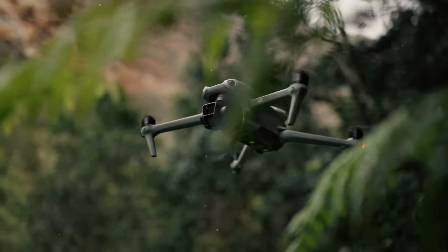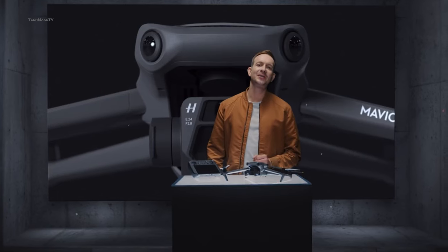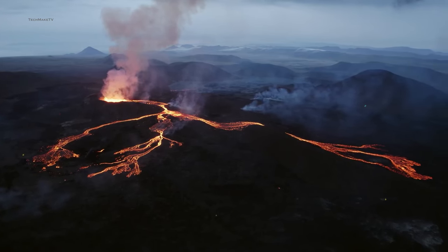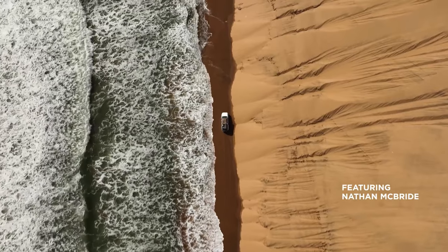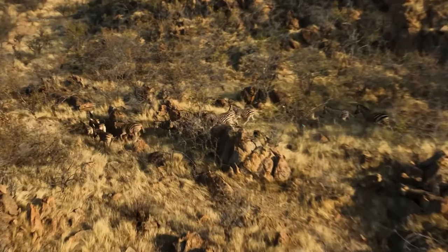If you are thinking about getting a DJI drone for filmmaking with great value, the DJI Air 3 is a much better choice, no doubt. Besides, the Mavic 4 Pro is less likely to get launched in 2024 since the R&D time DJI maintains for its Mavic series is around 2 years. What more upgrades do you think will make the DJI Mavic 4 Pro a worthy upgrade? Throw all your thoughts in the comments, give this video a thumbs up, and subscribe to our channel to keep yourself updated with all the latest tech news.